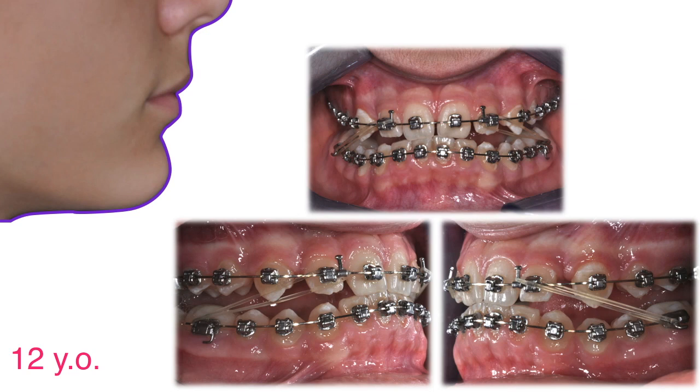After a year or so of Herbst appliance, the chin has moved forward. And since we did it during the pubertal growth spurt, the mandible has elongated and has repositioned forward due to a certain amount of glenoid fossa remodeling. Great! Except for the fact that now we have 7 mm of posterior open bite, a typical situation after the use of this appliance.